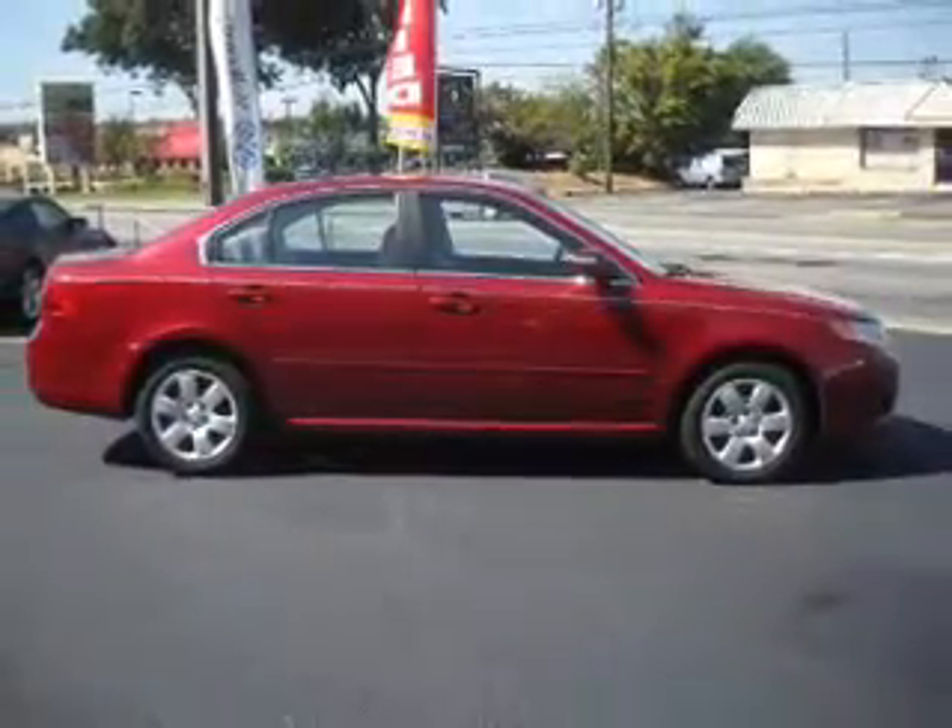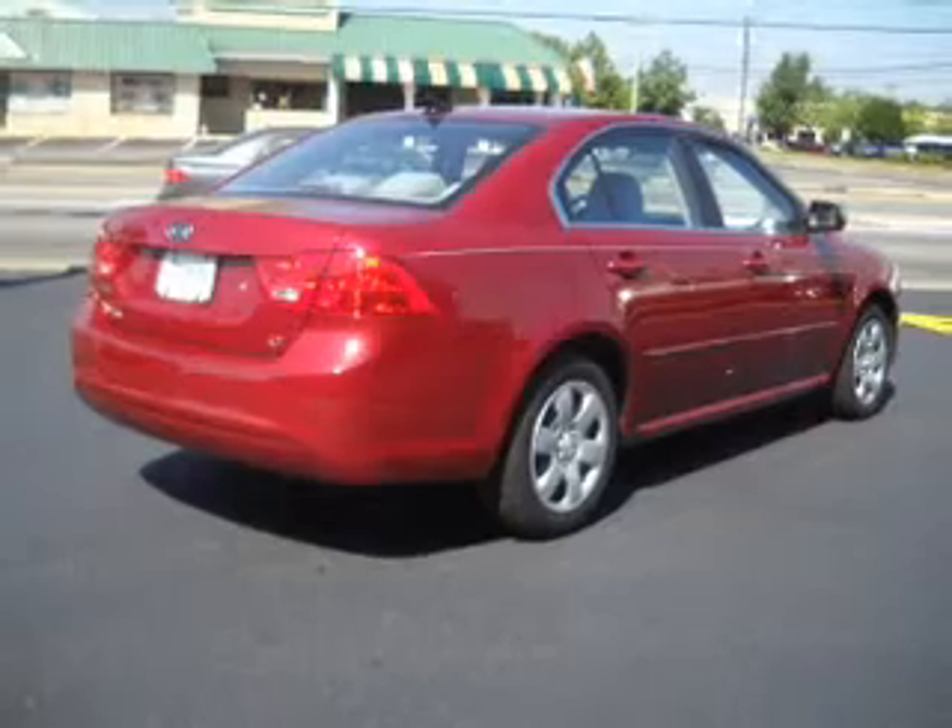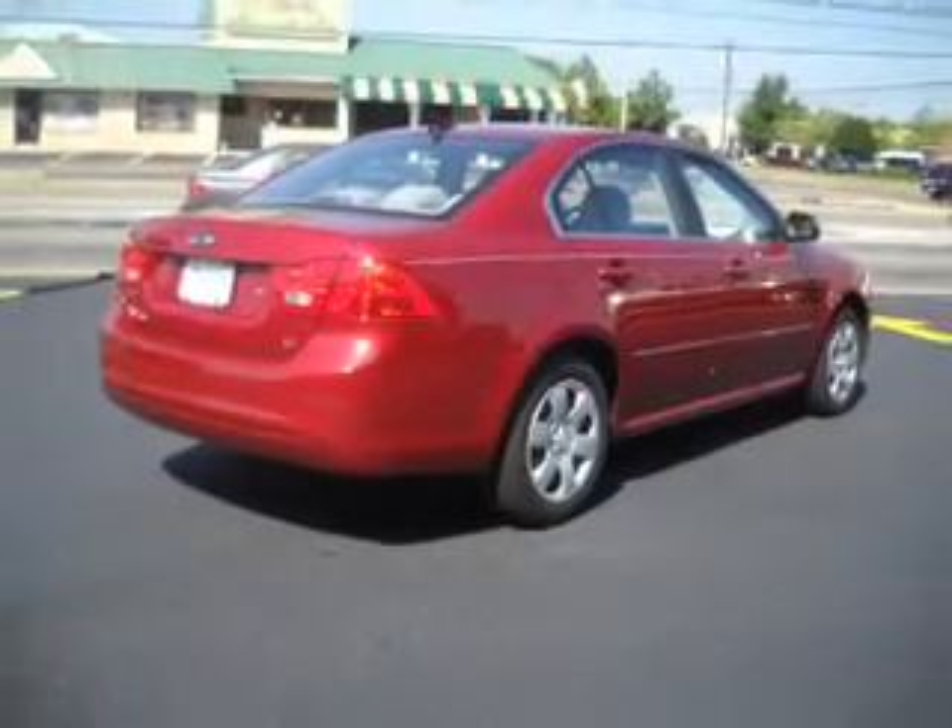Stand out from the crowd with premium wheels. Anti-lock brakes help you bring your vehicle to a safe stop, and memory settings are just one of the extras.